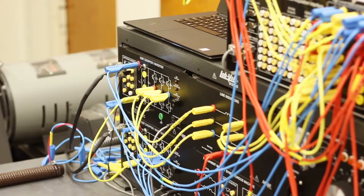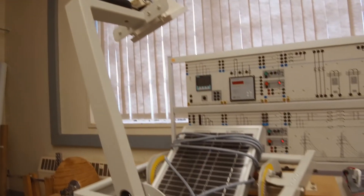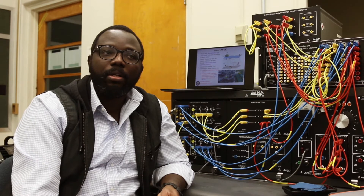For my research I actually developed a system called the smart wave energy converter. What the system does is it uses the waves of the ocean to generate power, and the reason we call it smart is because the system has the capability to connect to underwater vehicles like AUVs.